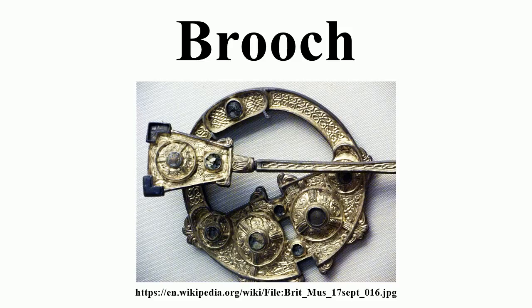A distinct tradition of penannular brooches and the related pseudo-penannular types developed in early medieval Ireland and Scotland, producing some of the most elaborately decorated brooches ever made, including the Tara brooch.